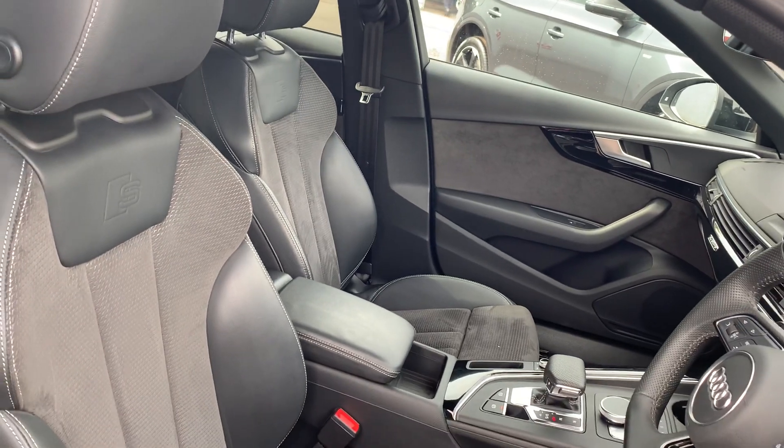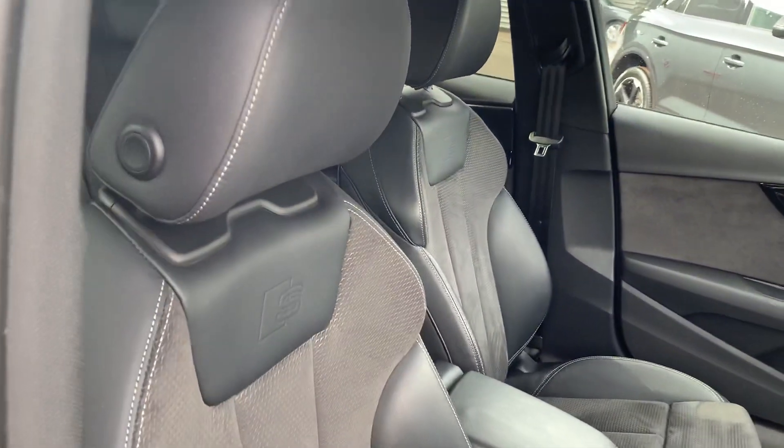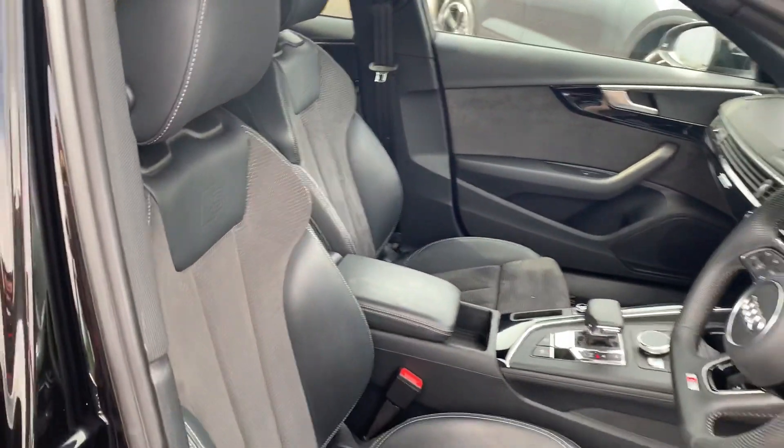Full leather and Alcantara suede interior with the S and BASS logo in the front sport heated seats.